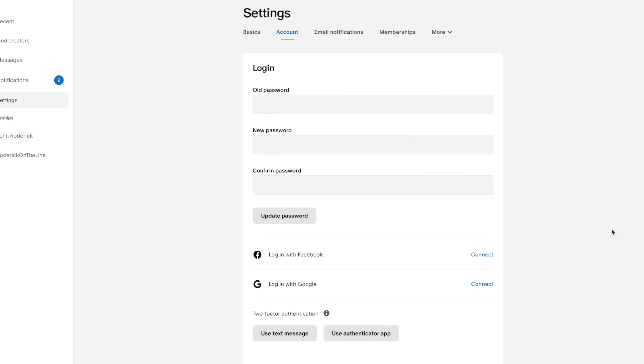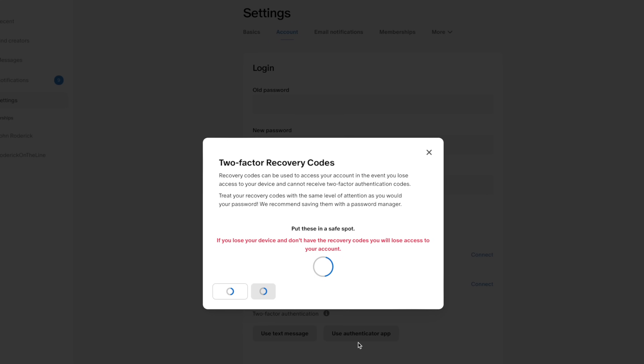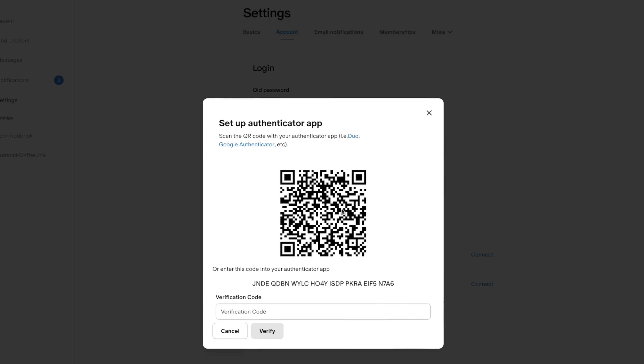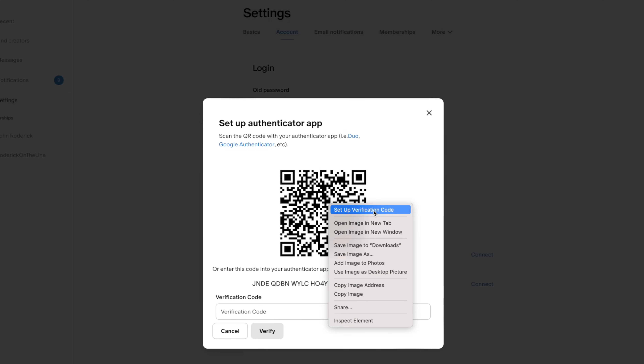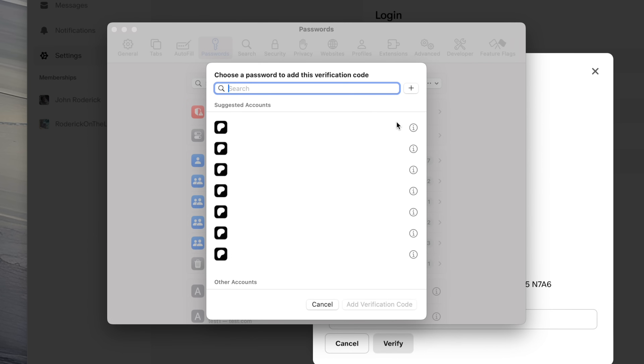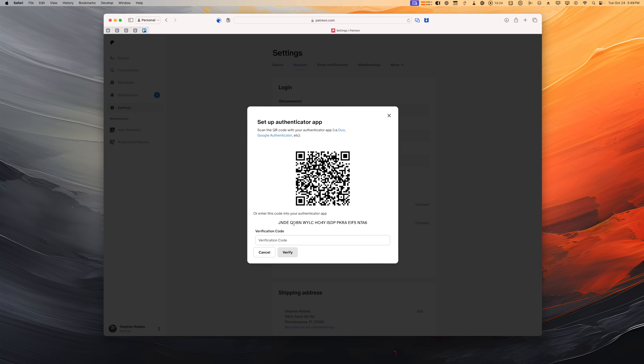This also works on the Mac. I'm setting up an authenticator login in Patreon on the Mac — I'll copy and paste the codes, hit OK, and when I see a QR code like this on my Mac I can right-click it and 'Set Up Verification Code' is the top option. iCloud Passwords will open and I can choose which Patreon login it pertains to. If you want to use this token in two apps like iCloud Passwords and 1Password, copy the token and paste it in both. Because we turned on password syncing, this code is also on all your Apple devices.